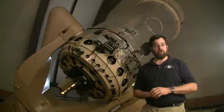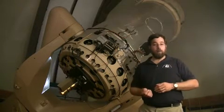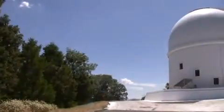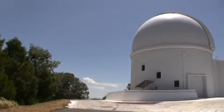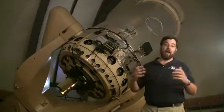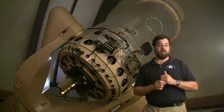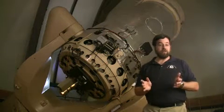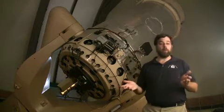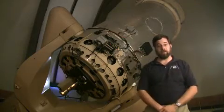The data from the Palomar Transient Factory is analyzed remotely and then coordinates for follow-up observations are beamed back to Palomar and analyzed with the 60-inch telescope. This telescope collects photometry on these objects — basically, it tells us the brightness, the color, and how those properties are changing. From those observations, if it's determined that the objects are sufficiently interesting, then other telescopes here at Palomar or around the world are called into action, often during the same night that the first observations were collected at the 48-inch.